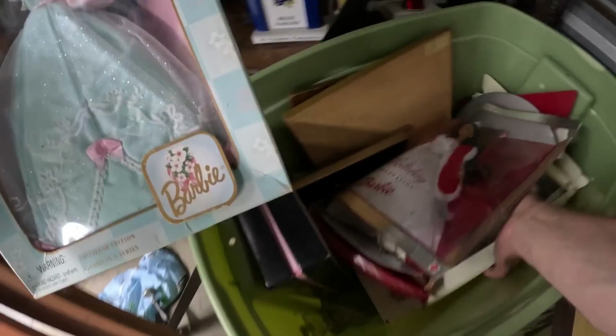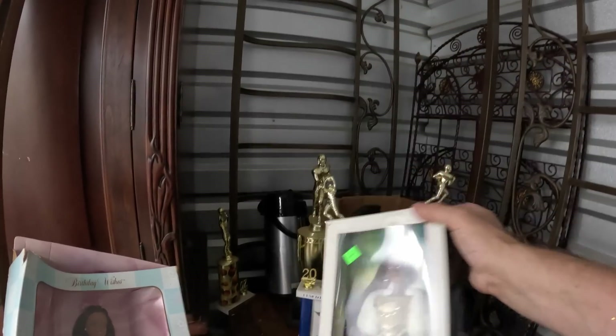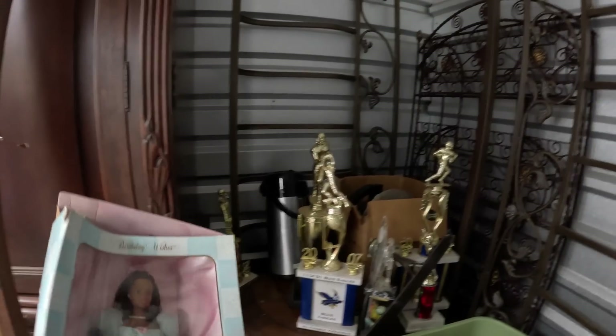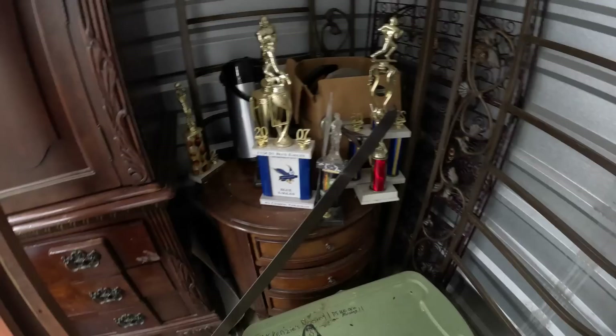In here we've got Barbies — Barbies, Barbies. There's Leo. Barbie, pink label — I guess that's like a deluxe Barbie maybe, the pink label one. There are several in there, kind of smashed down a little bit, but they are in there.